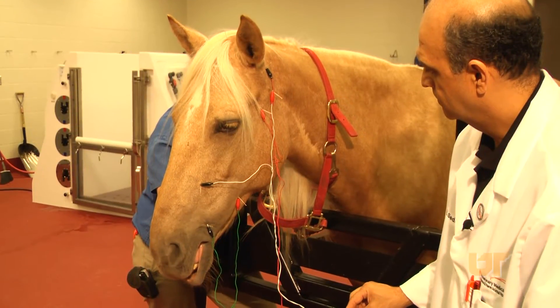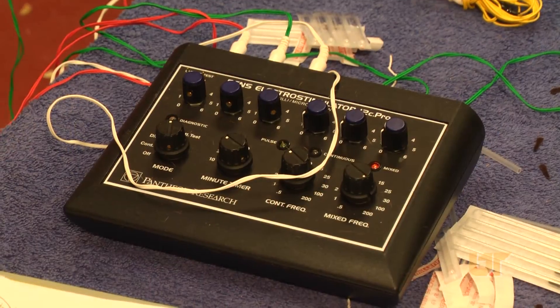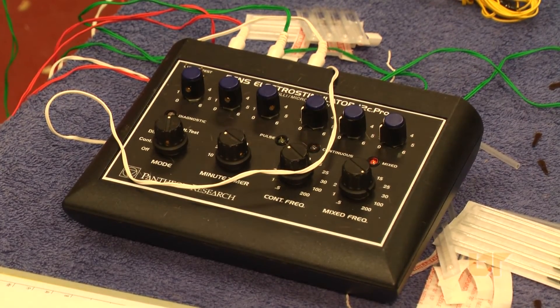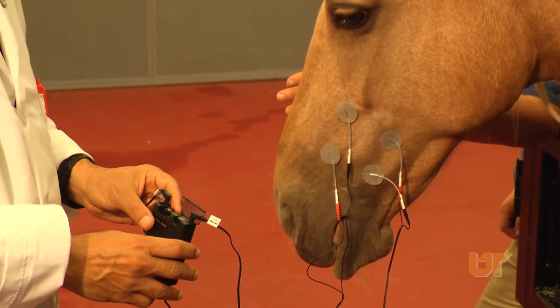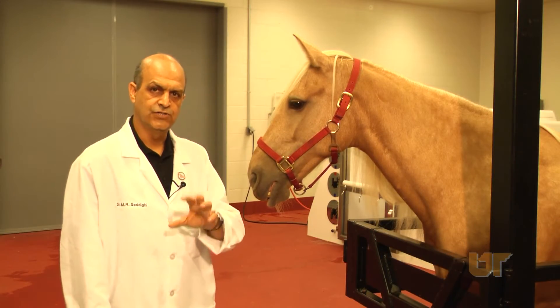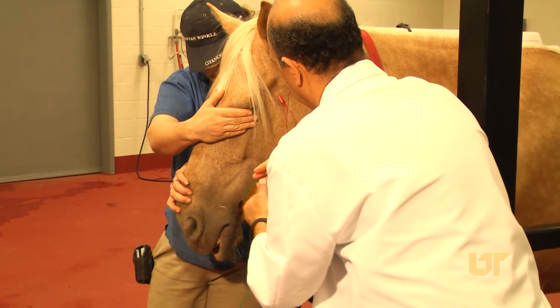These effects are more pronounced if acupuncture is combined with electrical stimulation and also combined with other modalities such as percutaneous stimulation and laser treatment — of course, as adjunctive treatments to the common medical options that we have available.